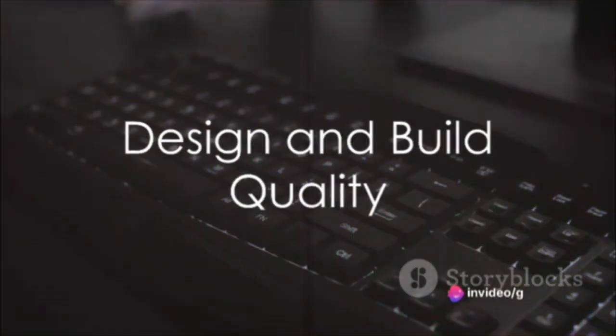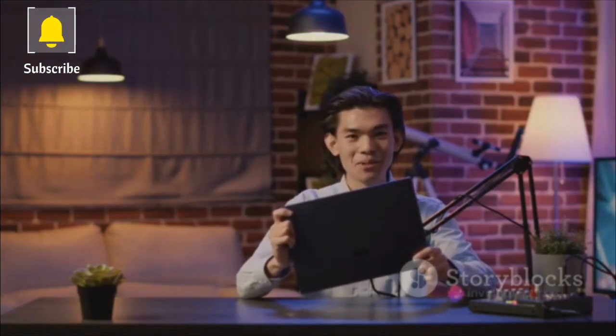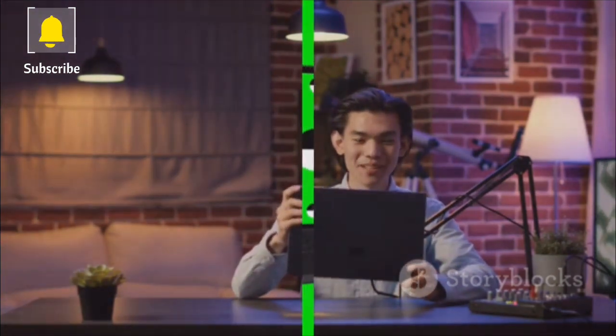Moving on to design, the Acer Nitro 515 has a more aggressive gamer aesthetic, complete with red accents and angular lines. However, it's mostly plastic, which may feel a tad cheap. The Lenovo Legion Pro, on the other hand, sports a more subtle and premium design with a metal chassis. It's typically lighter and more portable than the Nitro 515.